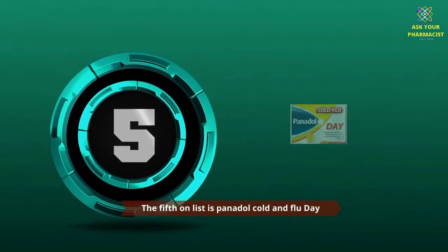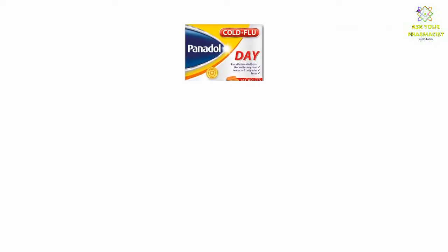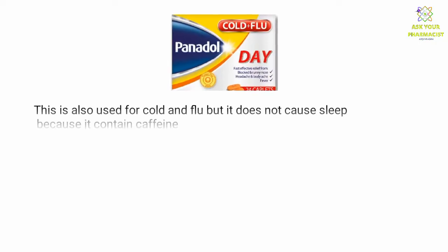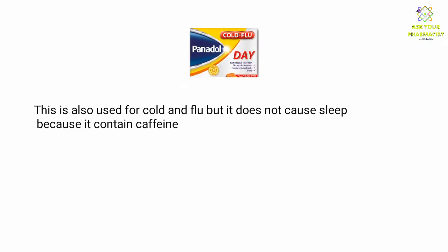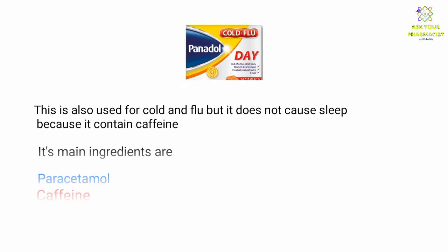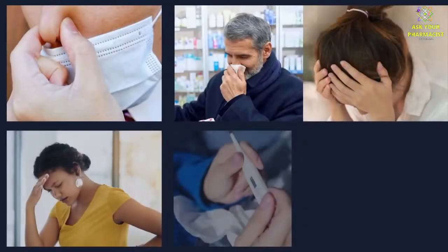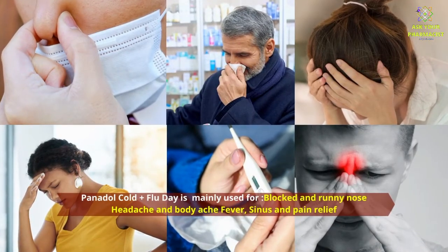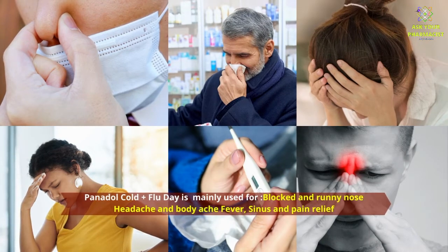The fifth on the list is Panadol Cold and Flu Day. This is also used for cold and flu, but it doesn't cause sleep because it contains caffeine. Its main ingredients are paracetamol, caffeine, and phenylephrine. Panadol Cold and Flu Day is mainly used for blocked and runny nose, headache and body ache, fever, sinus and pain relief.